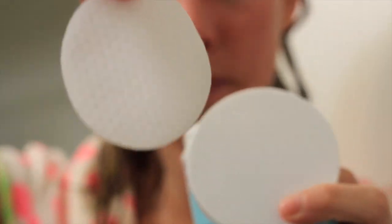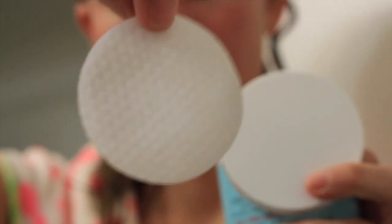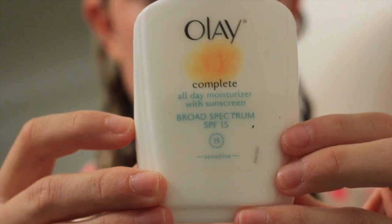The biggest difference in my skin I feel like has come from these Facial Radiance Pads. There are 60 of them and they're $30, and I got them from Sephora. I really think they made the biggest difference — they're basically a toner.